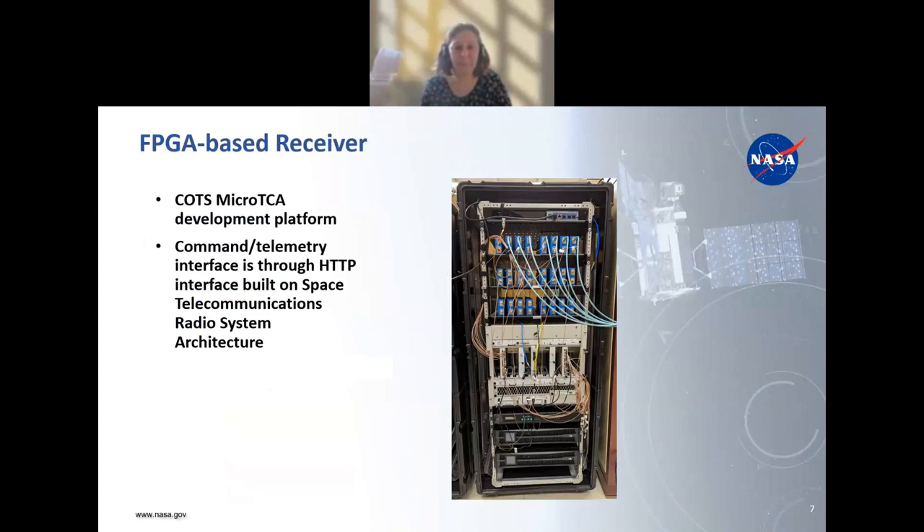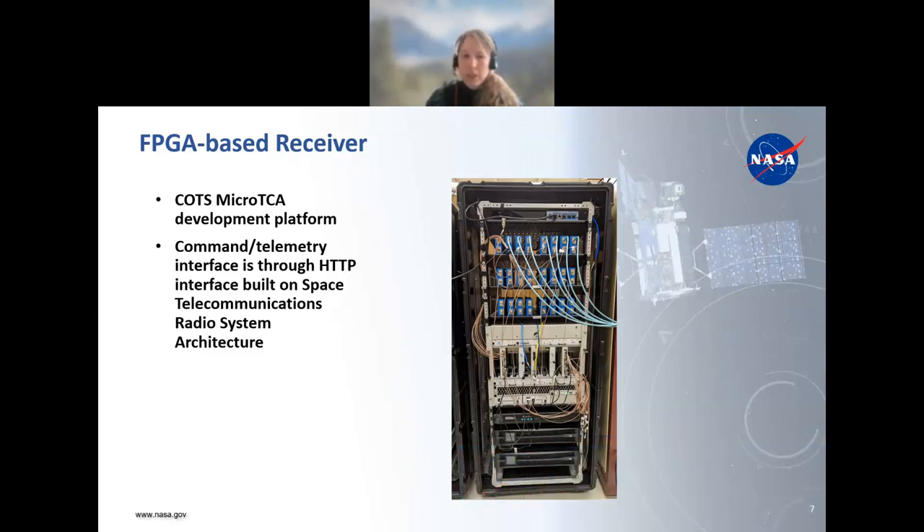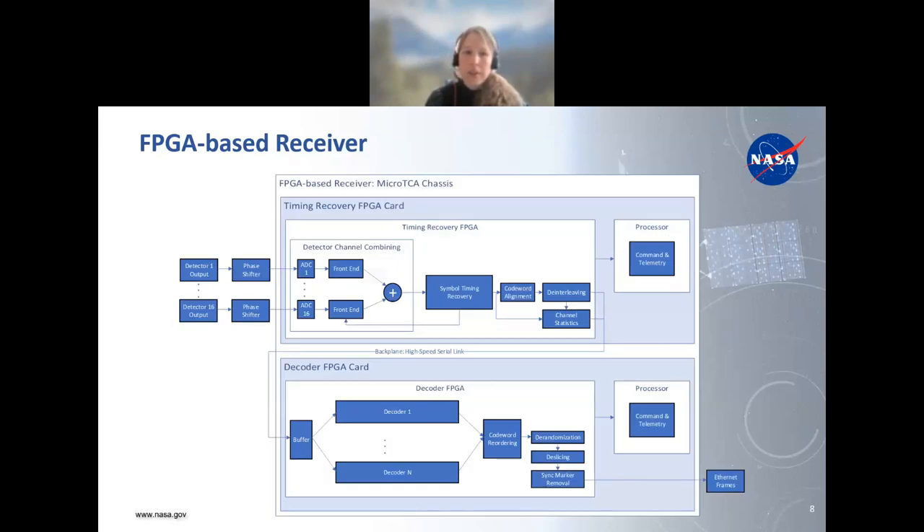This is a picture of our FPGA-based receiver. It's a COTS micro-TCA development platform, and we have a command and telemetry interface through HTTP using the Space Telecommunications Radio System architecture. The blue items at the top are phase shifters, which we use to time-align all of the channels coming out of the detectors. Here's a block diagram of what's going on inside the FPGA-based receiver — we have two FPGAs: a timing recovery FPGA card and a decoder FPGA card. The detector signals go through phase shifters and into an ADC per detector channel, then into the timing recovery FPGA.